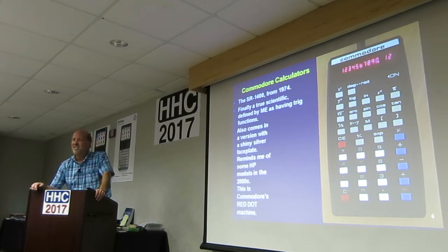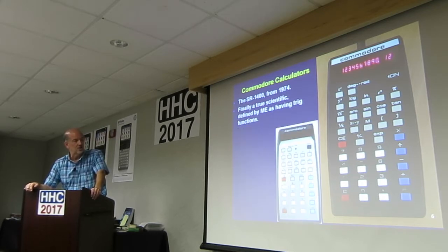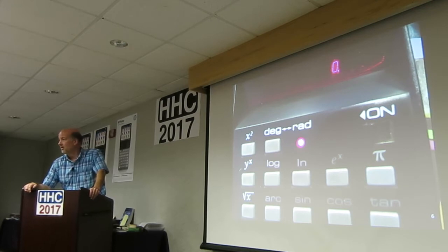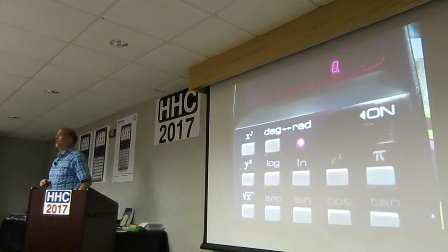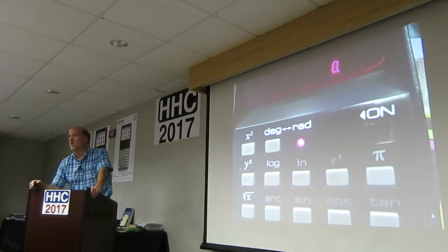It also comes in a version with a shiny silver faceplate. This is, in fact, Commodore's red dot machine. Here's the silver version — you see where the red dot's going to be? When you put it into radians mode, the red dot turns on underneath it. That degrees-radians mode button makes that red dot turn on and off. It's hilarious — leave that thing laying there and wonder what that light is doing.